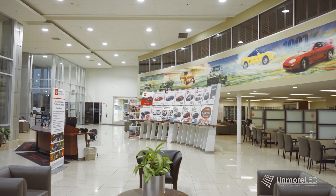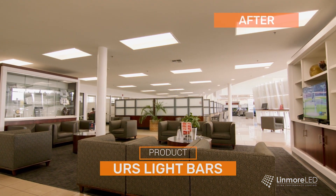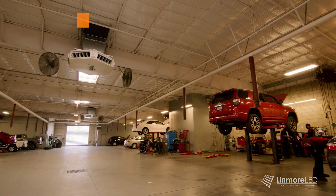Linmore LED designed both a lighting and wireless control plan to accomplish all their objectives. Light levels have been increased 50 to 100 percent to better illuminate their inventory and customer workspaces. For the employees, workspaces are properly lit for better productivity and safety.